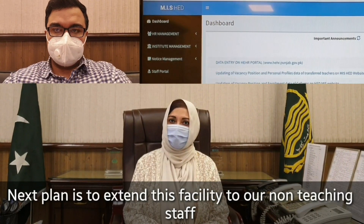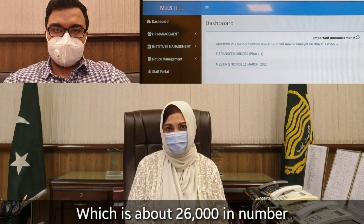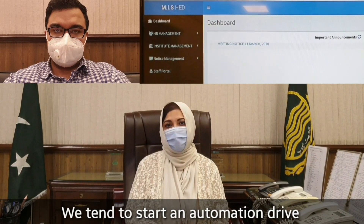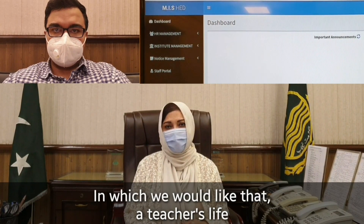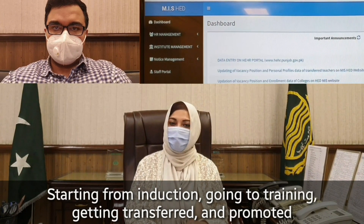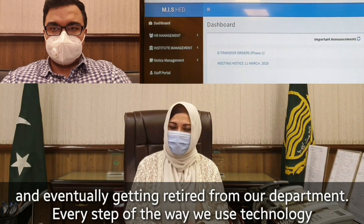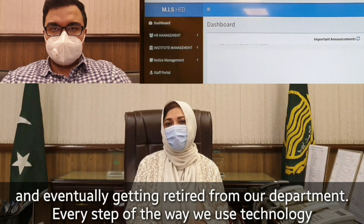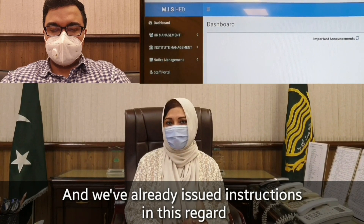The next plan is to extend this facility for our non-teaching staff, which is about 26,000 in numbers. We intend to start an automation drive in which a teacher's life — starting from induction, going to training, getting transferred and promoted, and eventually getting retired from our department — every step of the way we use technology, and we've already issued instructions in this regard.